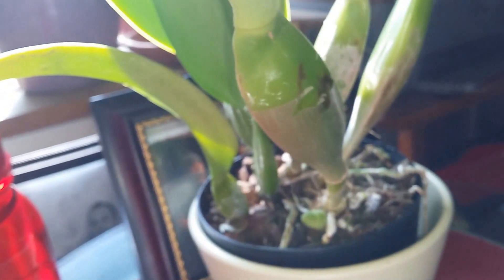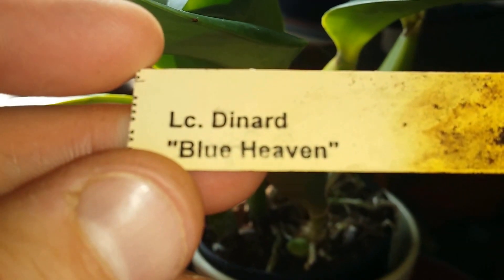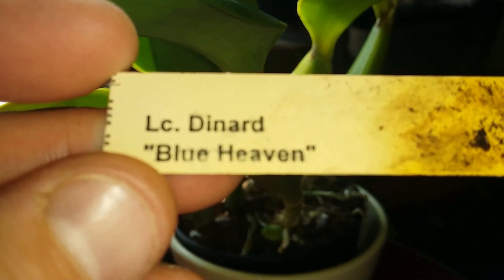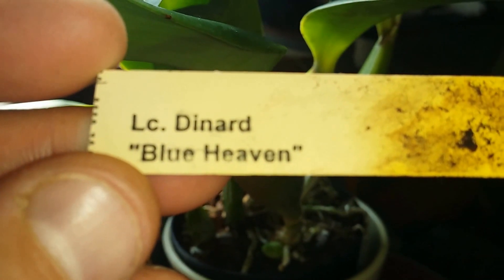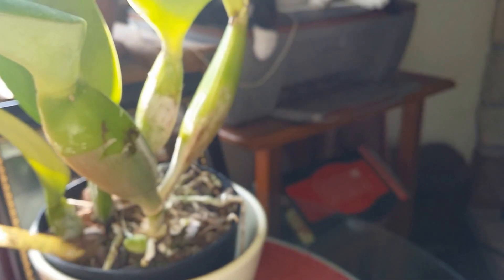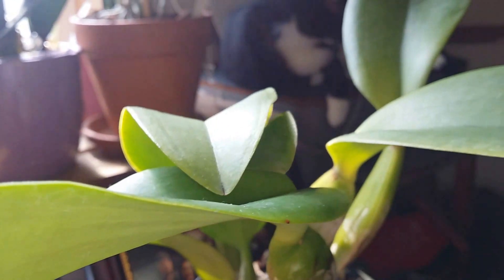This is the one they say is the closest to blue. It's pretty popular, this L.C. Tenard Blue Heaven orchid. They're really pretty. So hopefully it'll bloom soon, because it's definitely blooming size.